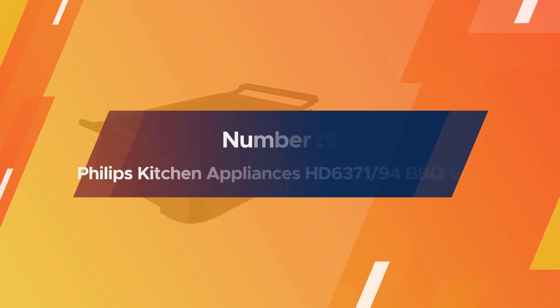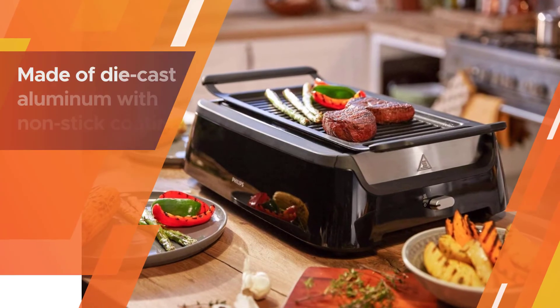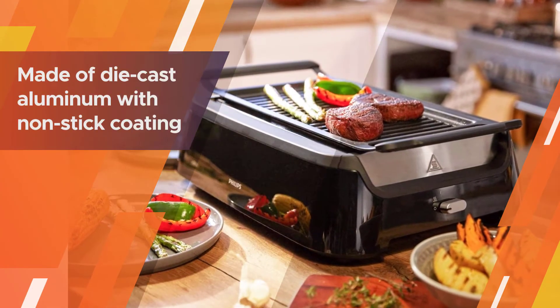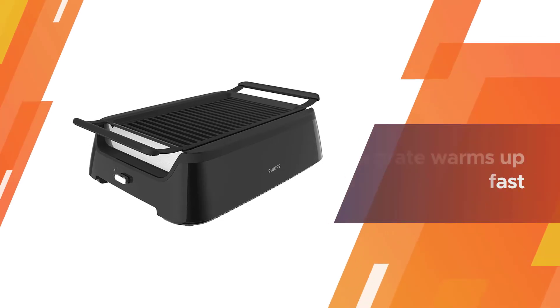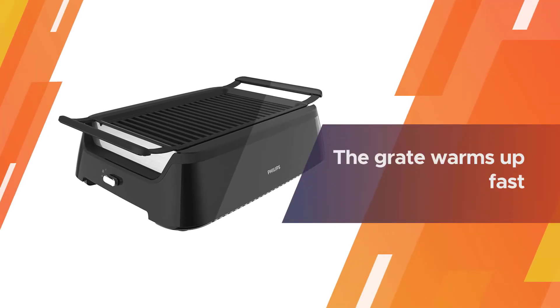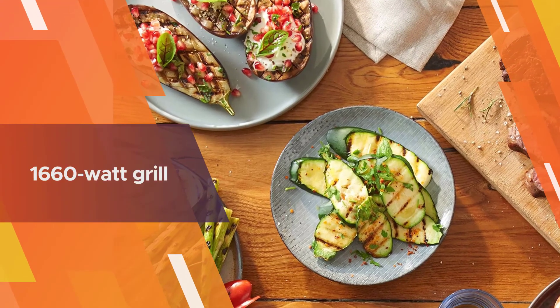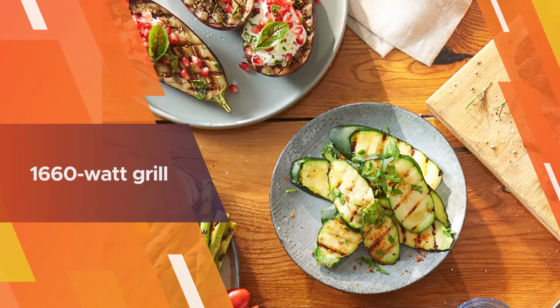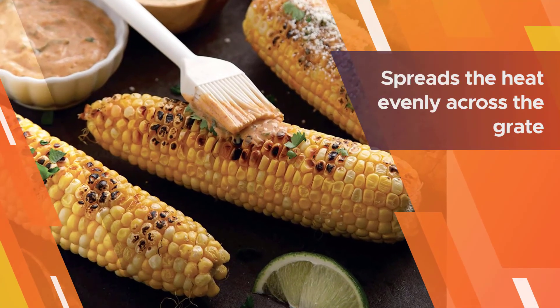Number five: the Philips Kitchen Appliances HD6371/94 smokeless indoor barbecue grill. With the Philips Advanced HD6371/94, you can comfortably enjoy barbecue inside your home or apartment. The grate is made of die-cast aluminum with a non-stick coating — although not as durable as stainless steel, the grate warms up fast and distributes heat evenly across its surface.